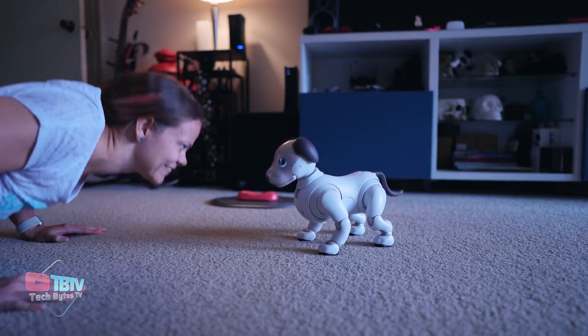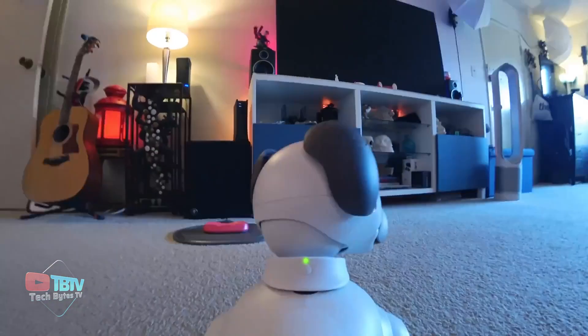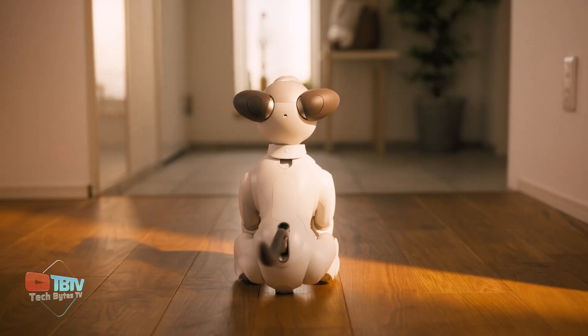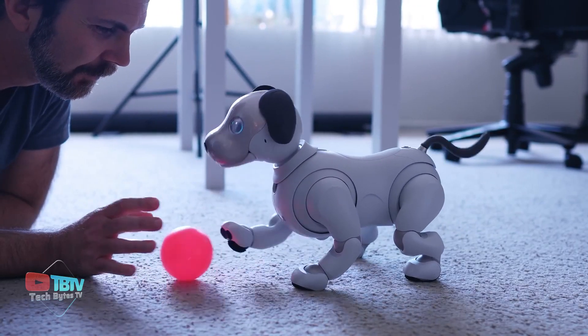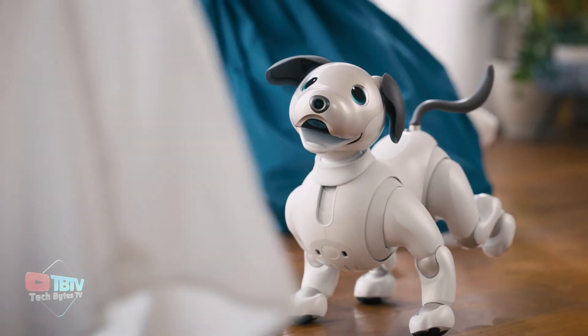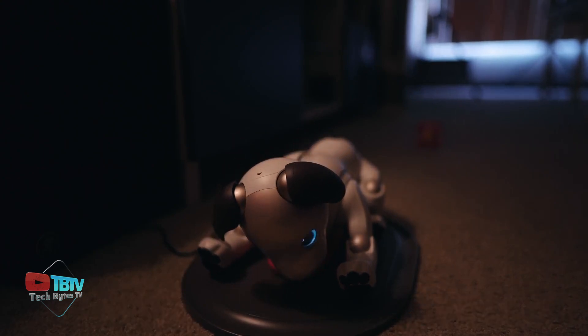AIBO will listen to your commands and perform several tricks. Besides its cute face and gestures, AIBO can carry out various tasks, like keeping an eye on your house or helping people with disabilities. It has an internet connection and a built-in camera as well. Moreover, AIBO loves to play with you and will never say no to a ball. When you gently pet it, it can sense your touch and respond with genuine happiness. When its battery gets low, AIBO will return to the charging station by itself.